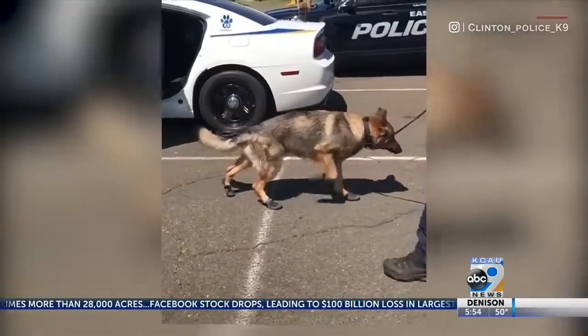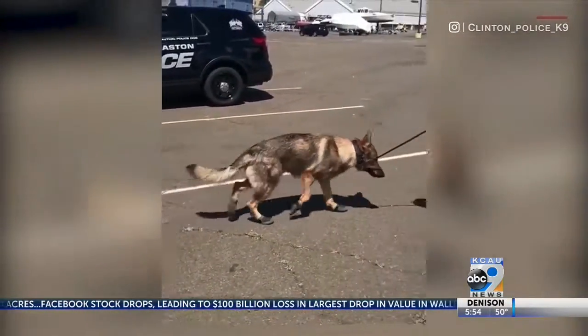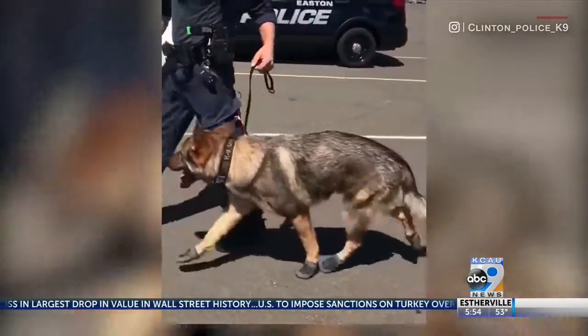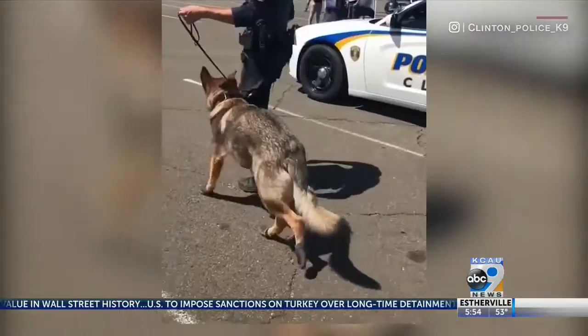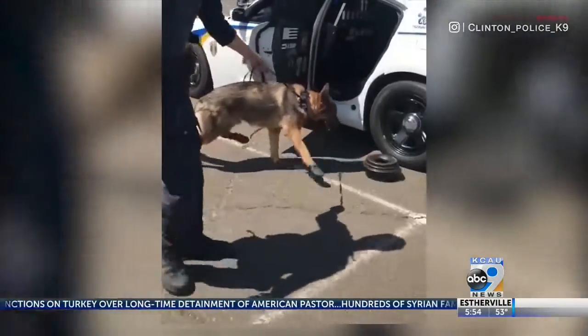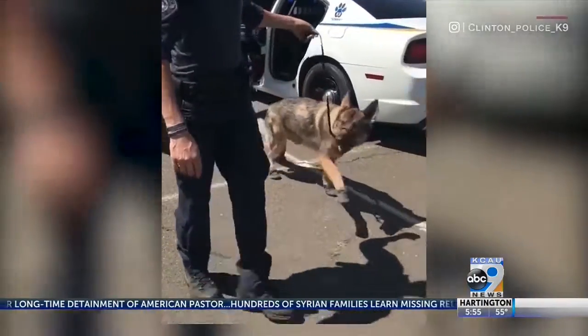And finally, let's end on some video of a big police dog in tiny shoes — because, I mean, do you really need a reason? Police officers in Clinton, Connecticut were trying to protect their canine officers' paws from the hot pavement using these adorable little booties, but this cuddly cop named Sonny is clearly not having it.